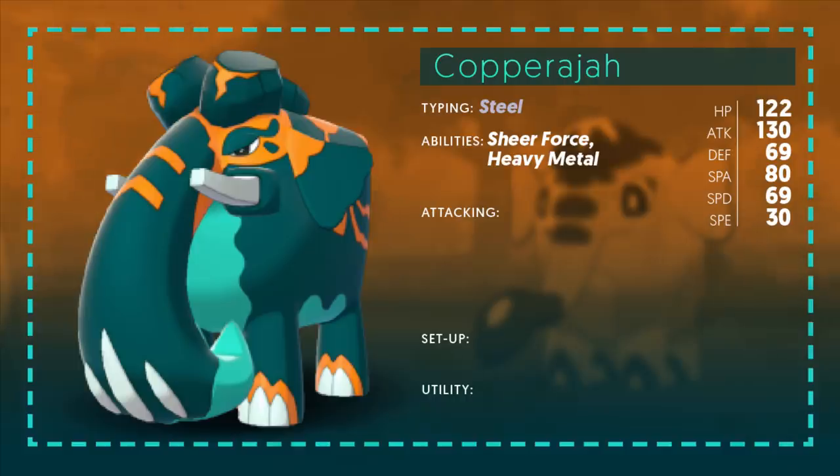Typing is pure Steel. This thing has a steel skin, so it's a very good defensive typing. You've got loads of resistances, which is very nice. The abilities are great too — Sheer Force powers up all your moves with a secondary effect, which is very powerful especially with that massive Attack stat. Heavy Metal sometimes is interesting — we'll see if it's interesting for this Pokemon.